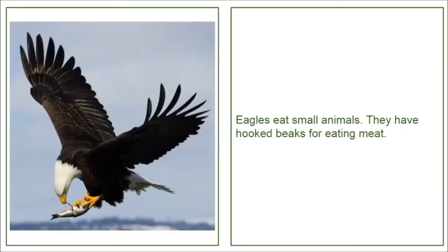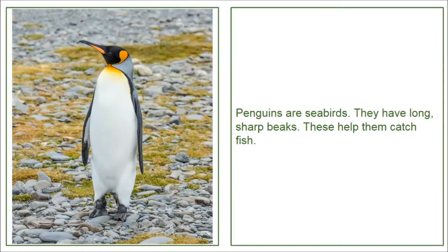Eagles eat small animals. They have hooked beaks for eating meat. Penguins are seabirds. They have long, sharp beaks. These help them catch fish.